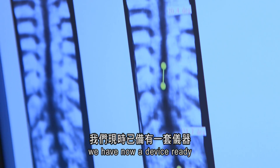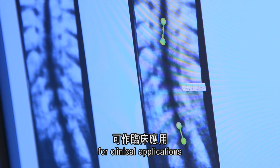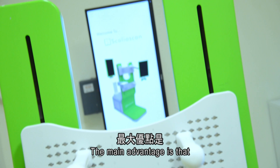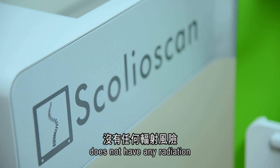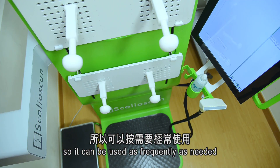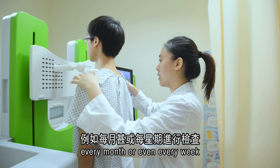The 3D ultrasound imaging system — the main advantage is it does not have any radiation, so it can be used as frequently as needed, every month or even every week.